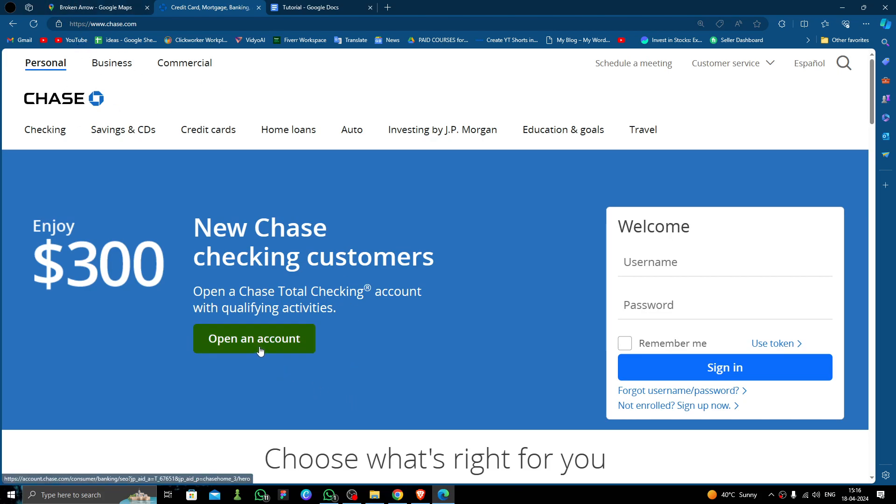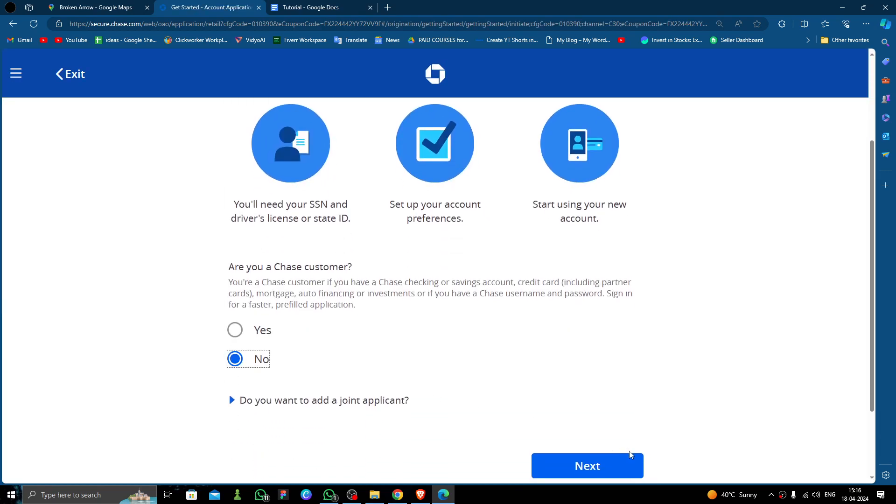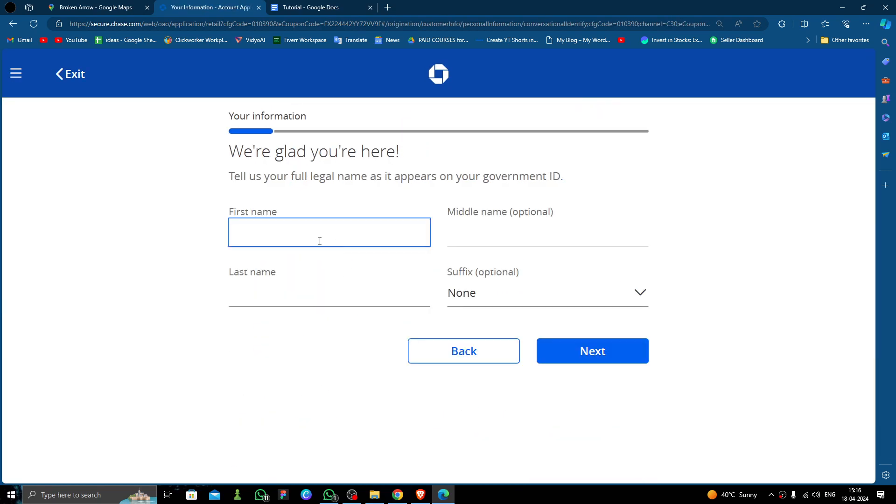Go here and click on 'Open an Account.' Then you have to click on it again to open an account, then click on 'No,' and then click 'Next.'